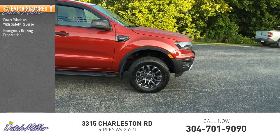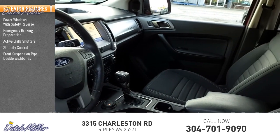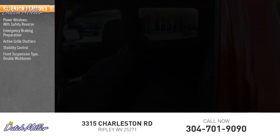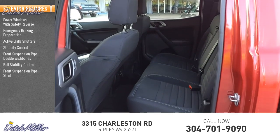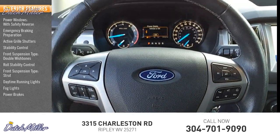Reverse emergency braking preparation, active grille shutters, stability control, front suspension type double wishbones, roll stability control, front suspension type strut, daytime running lights, fog lights, and power brakes.